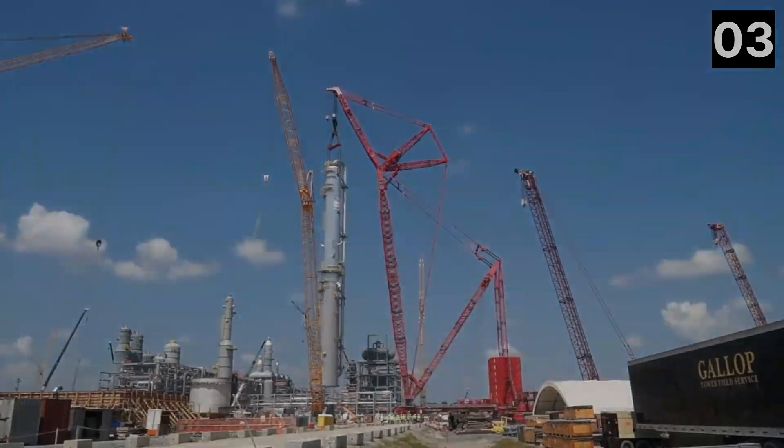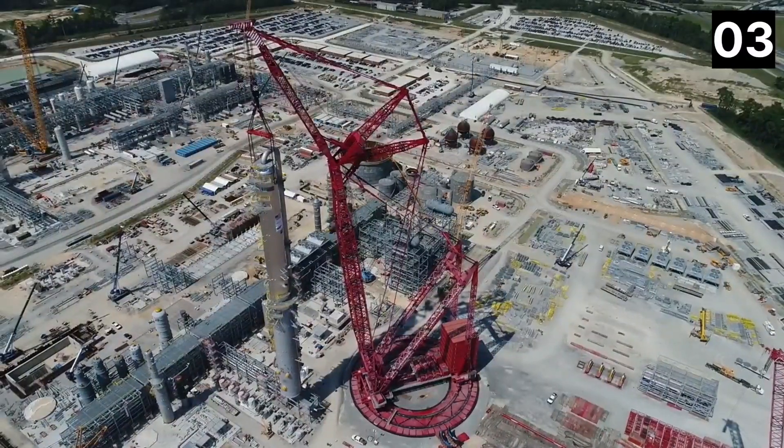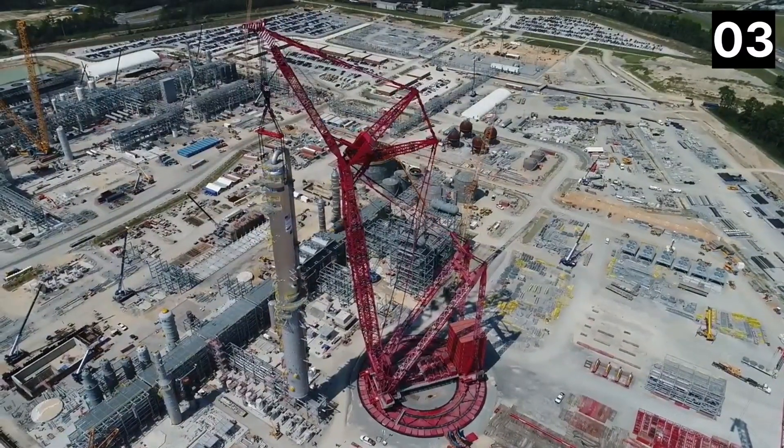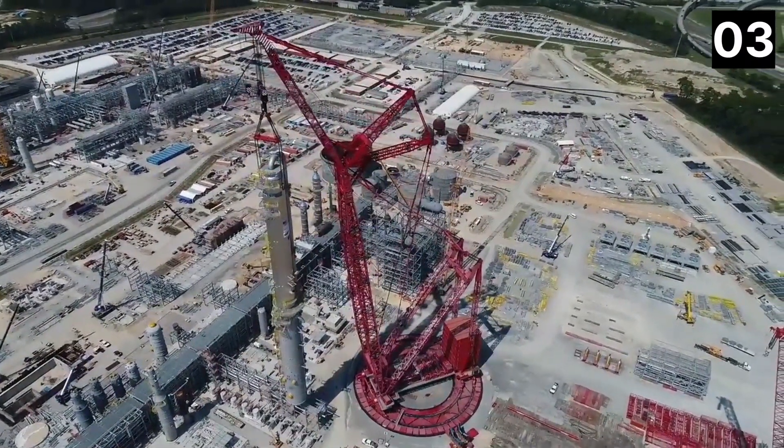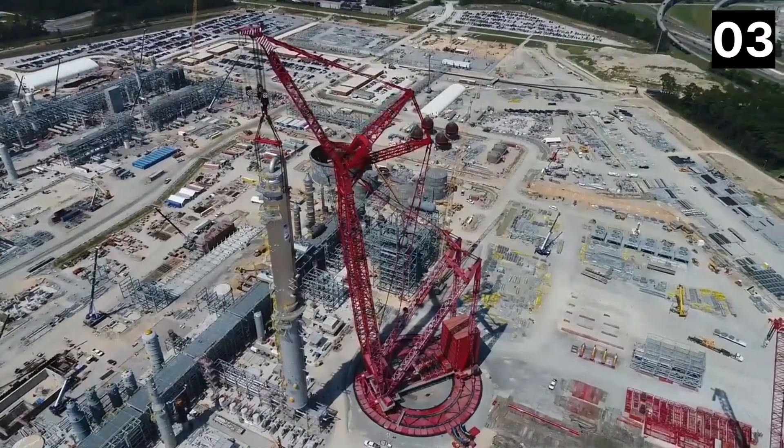It has a lifting capacity of 5,000 tons and a load moment of 200,000 tons, as well as a maximum counterweight of 3,500 tons and a ring base that spans 183 feet in diameter.